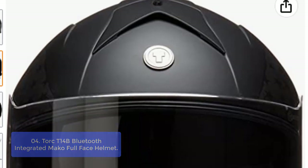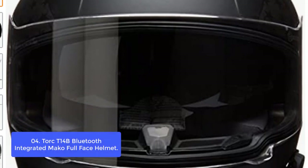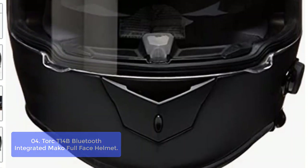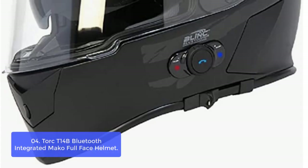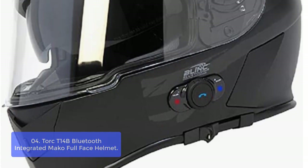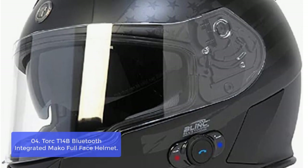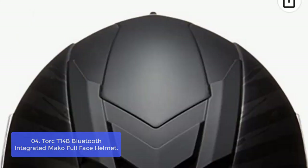List number 4: Torque T14B Bluetooth Integrated Mako Full Face Helmet. The Torque T14B is a motorcycle helmet that uses integrated Blink Bluetooth technology. This system enables you to connect multiple phone devices to a central control box, allowing you to adjust the volume and music playback on your devices wirelessly, as well as controlling the ventilation settings.